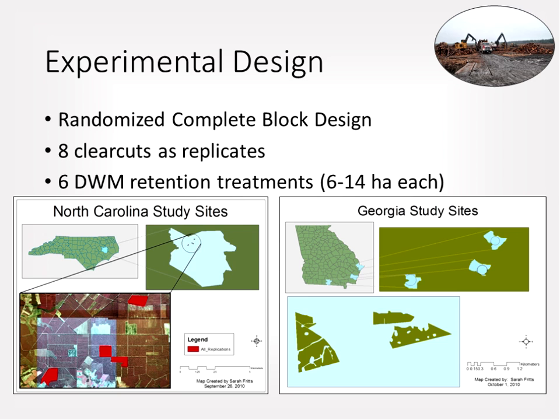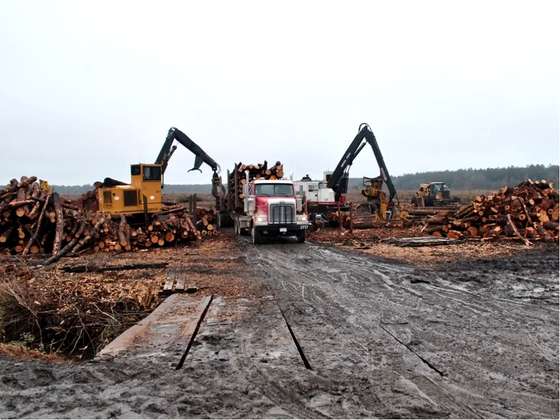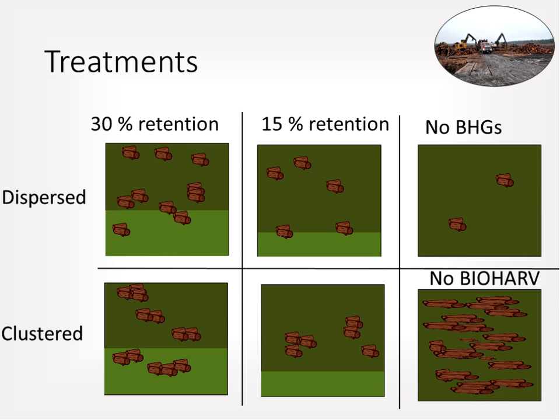The study used a randomized complete block experimental design with four replicates in North Carolina and four in Georgia, all in coastal plain regions with intensively managed loblolly pine plantations. Each replicate had six treatments varying in the volume of down-woody material retained, with each treatment unit being six to fourteen hectares. Sites in North Carolina were in Beaufort County, while Georgia sites were near Brunswick and Savannah. All sites were clear-cut harvested for round wood including saw timber and pulp wood.